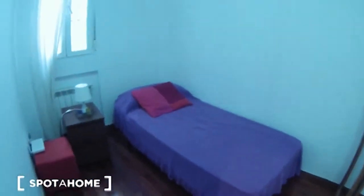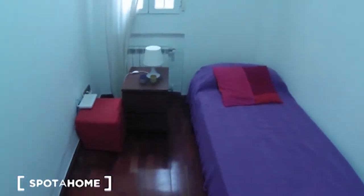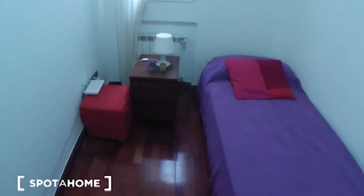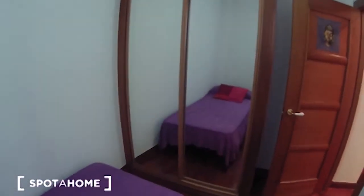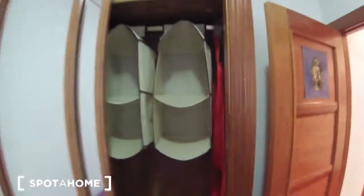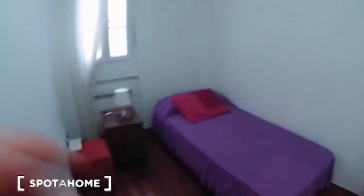This is bedroom number two. Here we have a single bed with a bedside table with some drawers as well. You have a small chair over there, and here is the window that goes to the interior patio. On the other side of the bedroom you have the wardrobe — I'm going to open it — with a mirror as well, and here you have some shelves to store your clothes, some drawers, and storage space, so it's a perfect one. Let's have a final look at this nice bedroom.